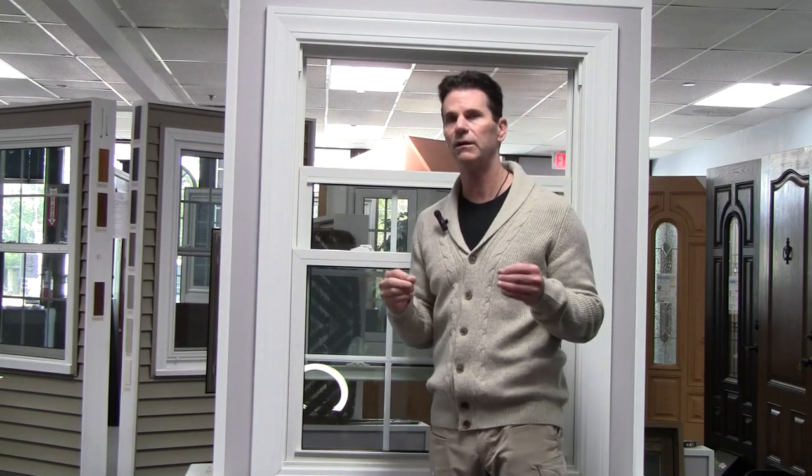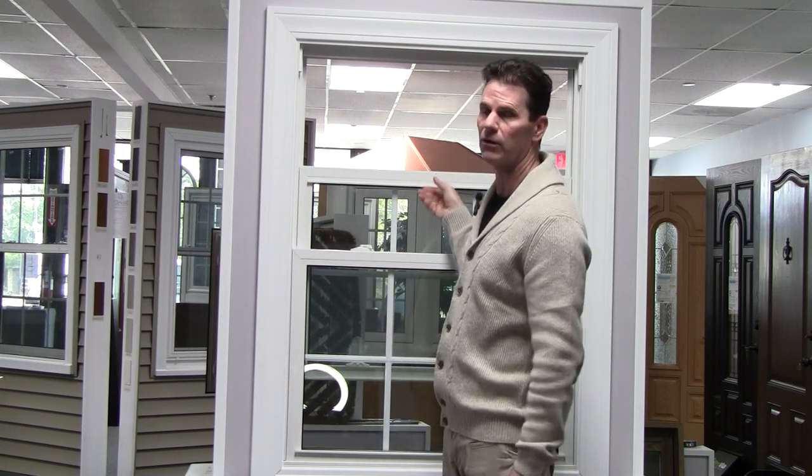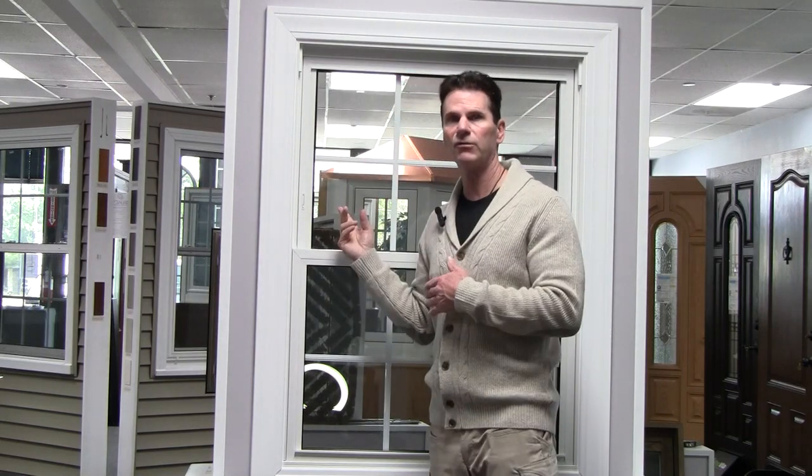Now you can vent from the top without a screen, as long as you don't mind bugs flying in and out. But if you want full bug protection, it's got to be a full screen that runs all the way up. That way, no matter what you do with the window, you have a screen to the outside.